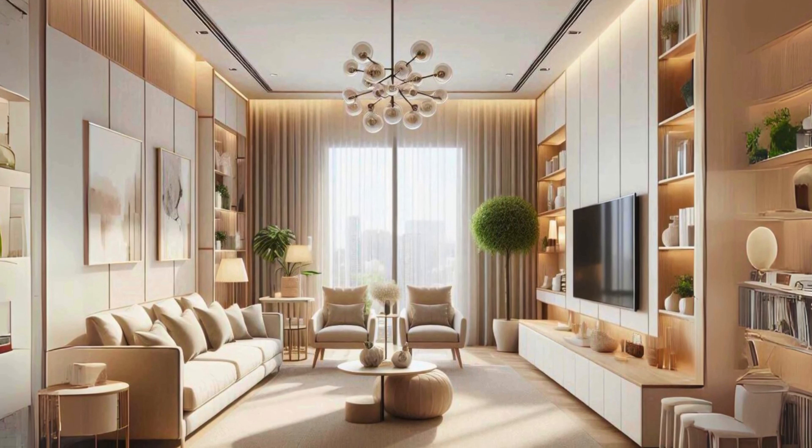Modern European style brings sophistication and a touch of elegance. Imagine neutral tones, refined textures, and timeless furniture with a modern edge. It's a classic choice for anyone looking for understated luxury that never goes out of style — balancing tradition with clean, contemporary lines, ideal for anyone who loves a blend of traditional class and modern simplicity, creating a warm and effortlessly chic atmosphere.